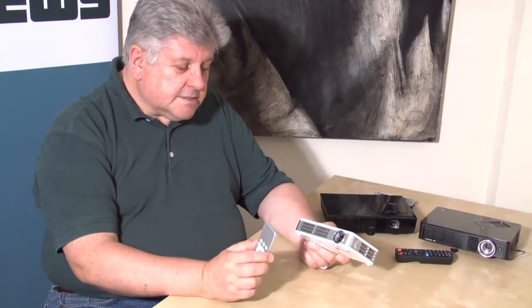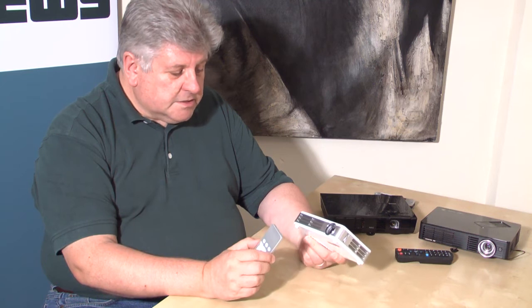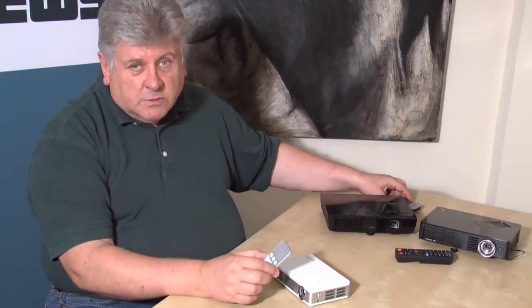This is the Vivitec QMe. This has a slightly different position compared to the other business projectors we've seen. It's designed to be sold to consumers but has some business capabilities, including PC-less presentation features. In terms of brightness it's mid-range at 300 lumens. It sits somewhere between the full-size projectors and the tiny pocket projectors, and it's ideal for groups of friends to share content, movies, photographs and music. It also has very good connectivity with Apple products and ships with all the cables you need to hook it up.